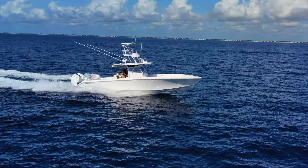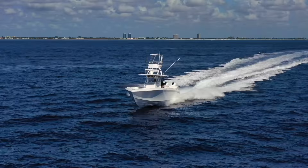We found some clean bluish-purple water. We're going to get the drone up in the air and show this 41 with twin Mercury 600s from the air.